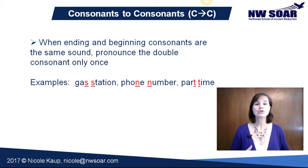Make sure you don't insert any additional syllables or sounds between them. It's not 'gas a station' or 'phone a number' — it's 'gas station,' 'phone number,' 'part time.' Make sure it sounds smooth and connects nicely together.